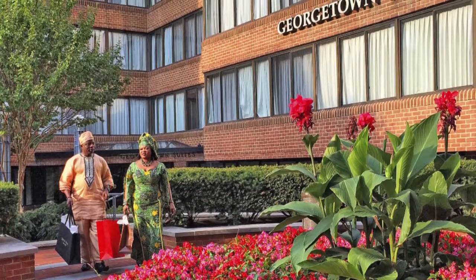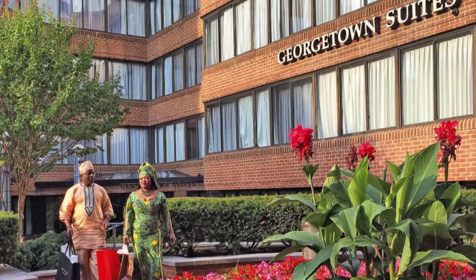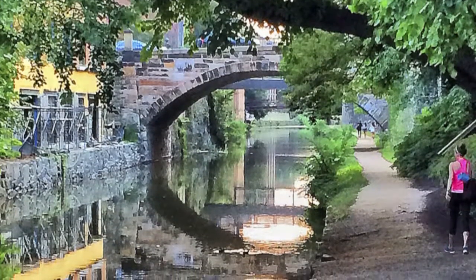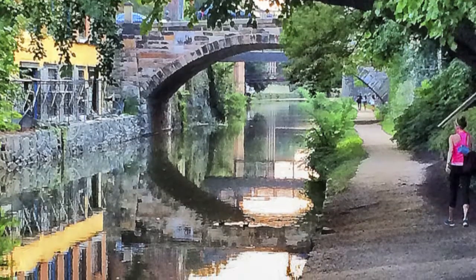Welcome to the Georgetown Suites. With countless things to do at the hotel's doorstep, you'll have easy access to the best of Washington, D.C. Hop on the metro, take a walk around the city's historic neighborhoods, and experience the culture and the history of our nation's capital.